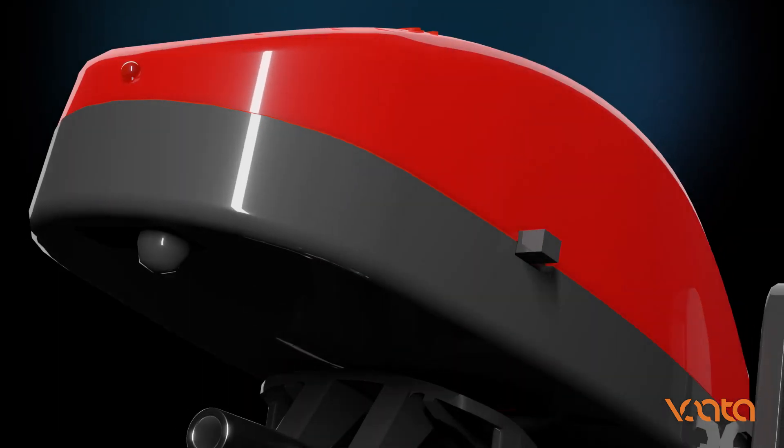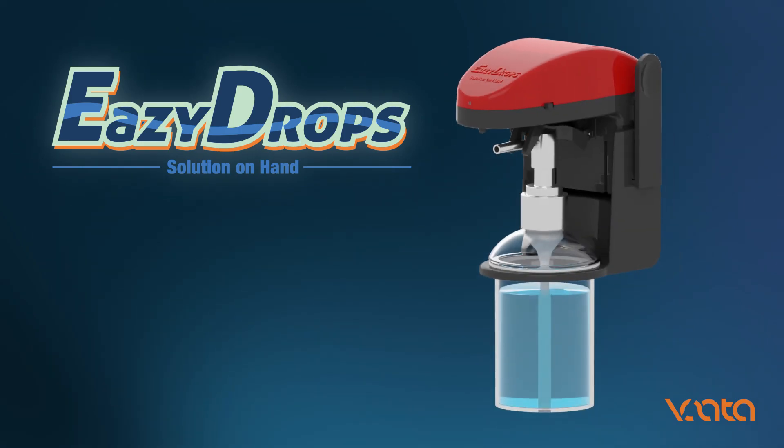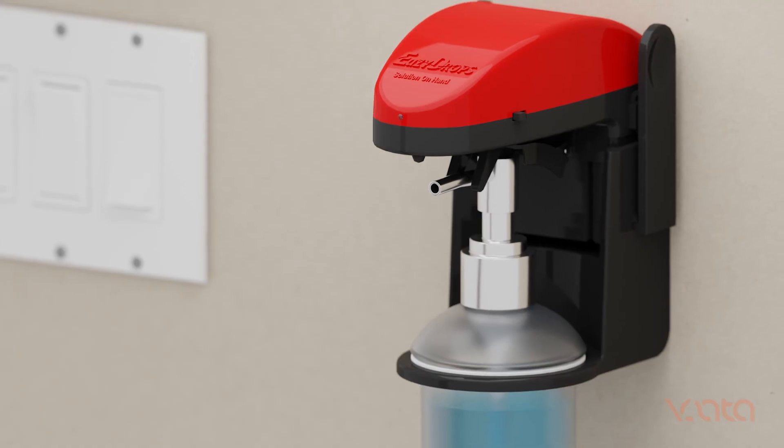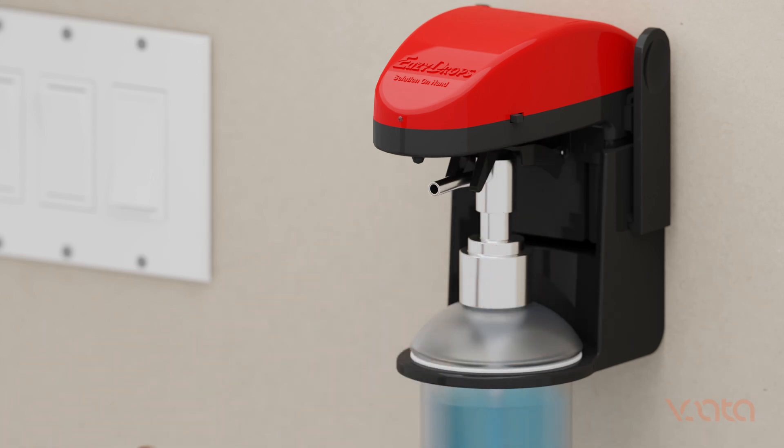Introducing EZDROPS, your stylish and hygienic solution for dispensing daily use liquids. With its user-friendly design and easy setup, EZDROPS simplifies the process of dispensing liquids in a hassle-free manner.